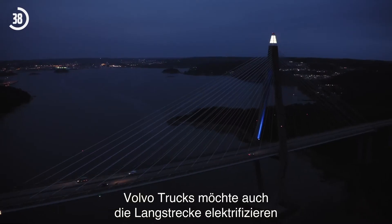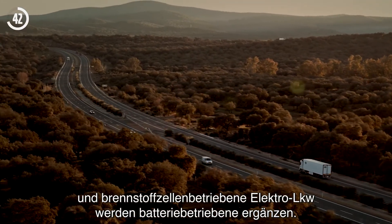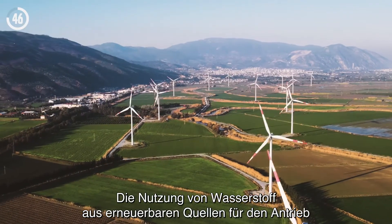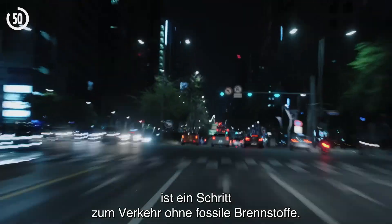Volvo Trucks aims to electrify long-distance driving, and fuel cell electric trucks will complement battery electric trucks. Using hydrogen produced from renewable sources to power electric trucks is an important step towards fossil-free transport.